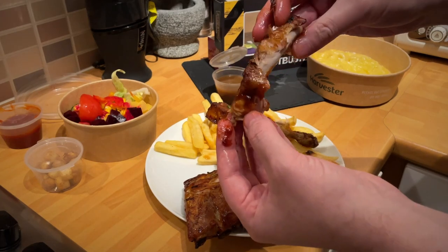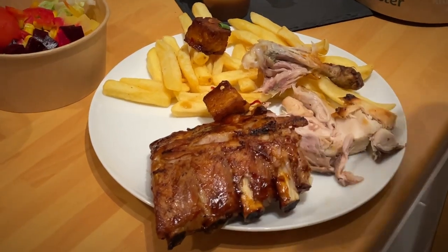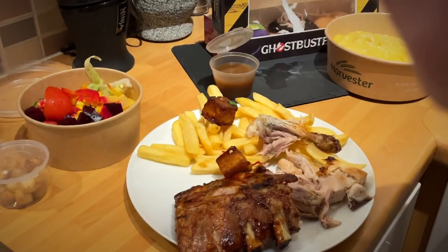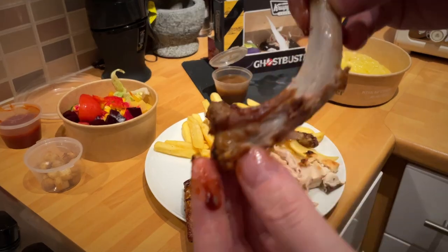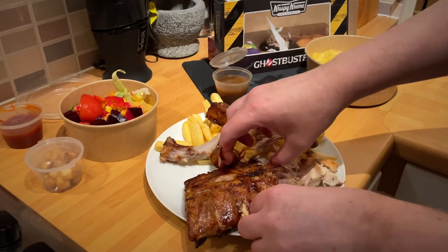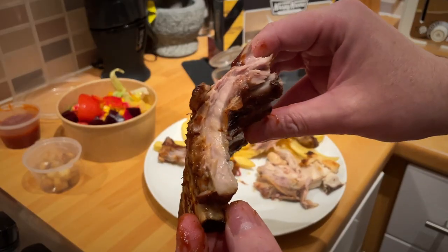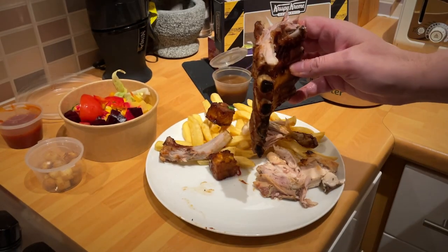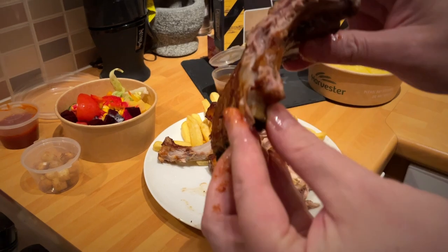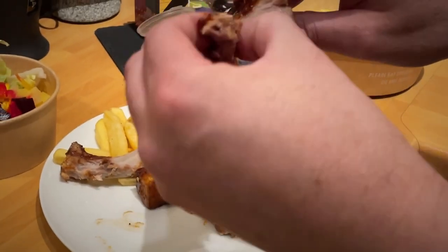I should have used a knife on those barbecue ribs, but it does show the meat comes off the bone pretty easily. There was a fair bit of meat on them — not American dinosaur-style ribs, but similar in principle. They were soft, the barbecue sauce wasn't overpowering, not spicy, just a mild tangy sauce and not too much of it — really nice.